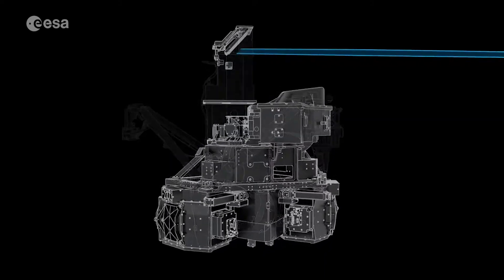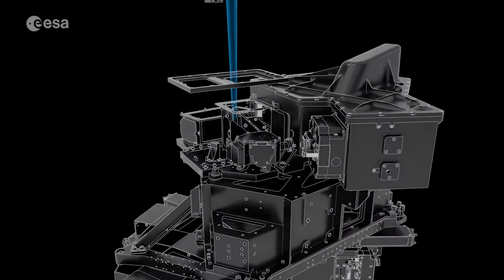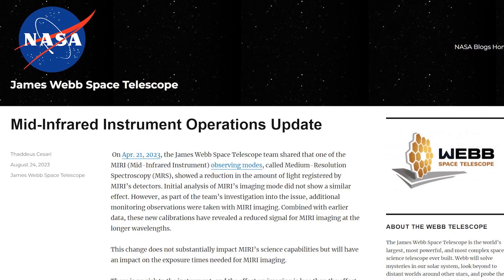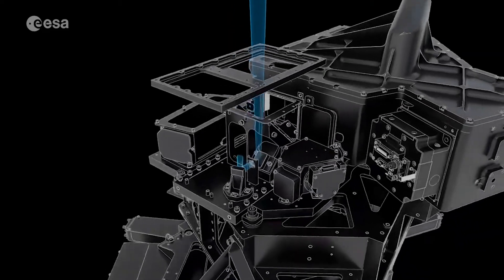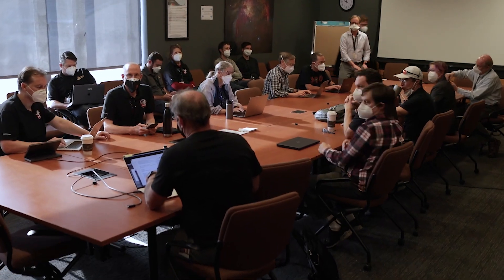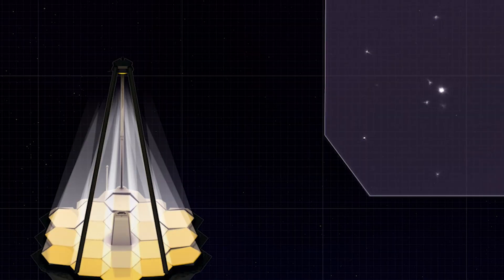Earlier this year, the MIRI MRS mode indicated a reduction in the amount of light registered by the instrument. At the time, however, there wasn't quite enough data and measurements to determine the exact problem. Just days ago, NASA released a new report highlighting that there is a reduced count rate in the long-wavelength filters of the MIRI imager. The anomaly will have an impact on the amount of exposure time needed when the instrument switches to the particular mode that's been affected. The agency also encouraged observers to contact them if their recent or planned science programs used or will utilize the imager long-wavelength filters.